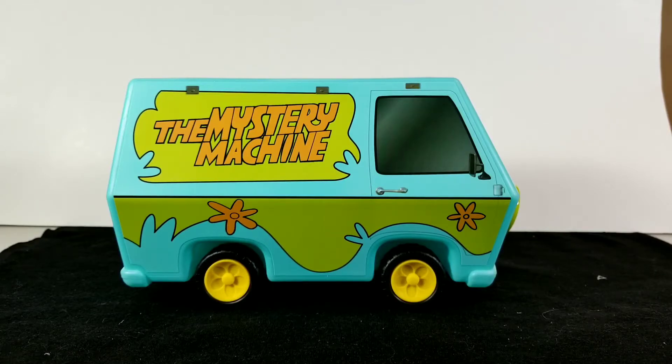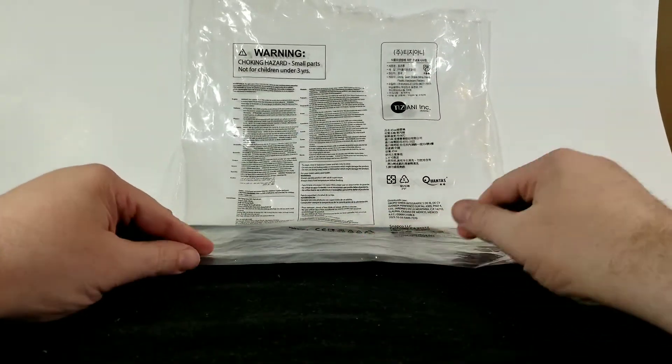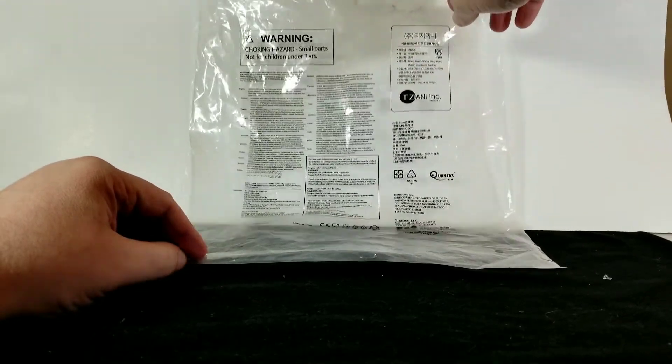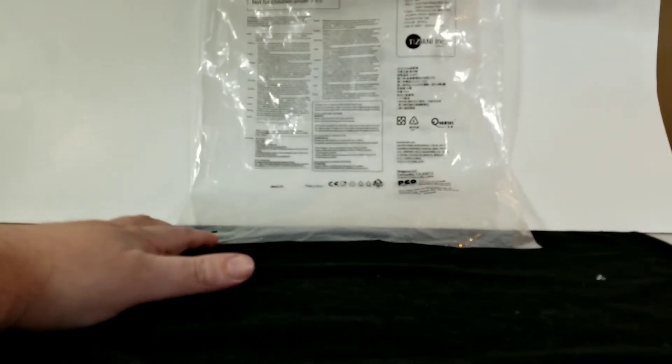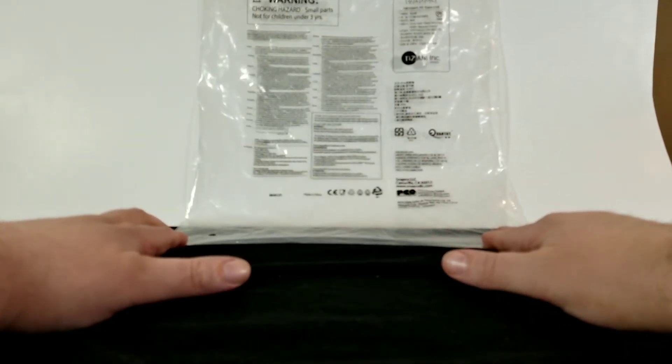Now let's take a look at the plastic bag — it's got some print on it. Let me move the popcorn bucket out of the way so we can hold it up to the white backdrop and see if it has any information we can use. Looks like it's got some Japanese or Chinese writing on it, but it does have a little bit of English.